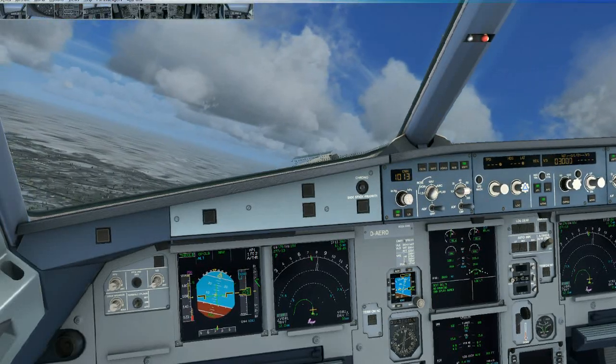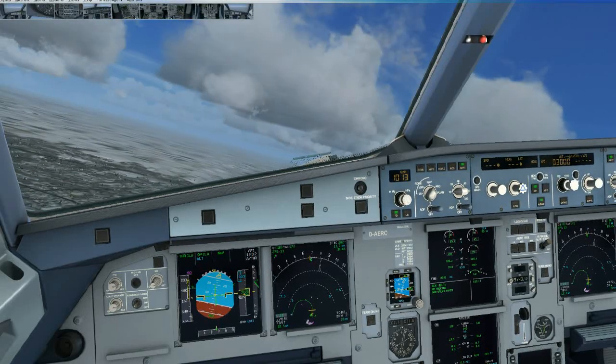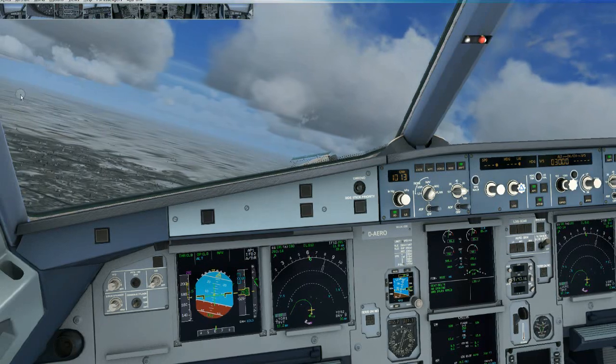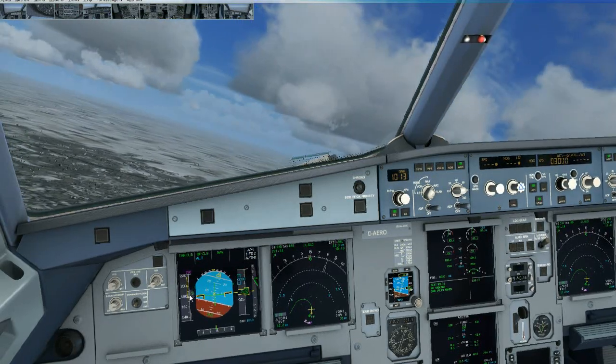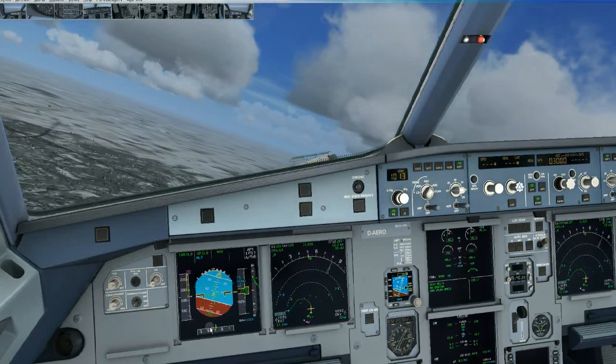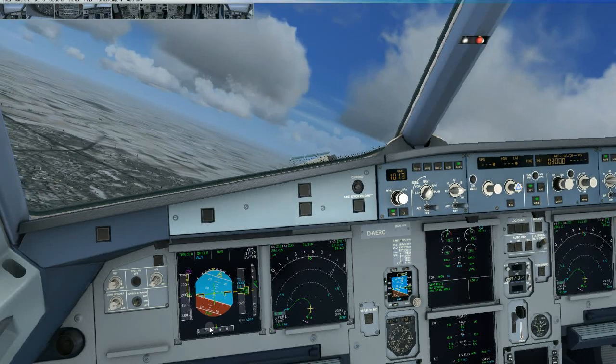November 667 Romeo Bravo — yes ma'am, we're off Tessa County, climbing 3,000. November 667 Romeo Bravo, lighter. Flaps zero, speed check, flaps zero. And the after take-off checklist.